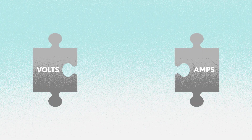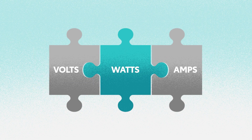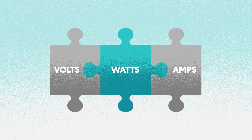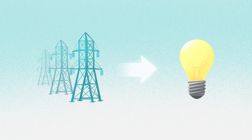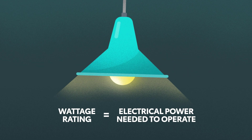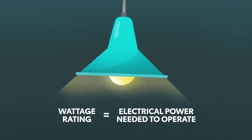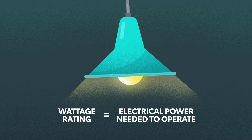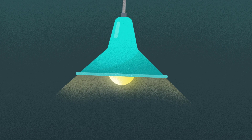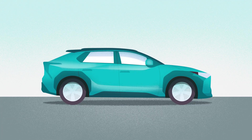Now, the third piece of the electricity puzzle is wattage, or watts. You've probably heard the term before, and in its simplest terms, it's just a measure of work — basically the amount of energy transferred in an amount of time: volts times amps. Think of a traditional light bulb. Its wattage rating is how much electrical power it needs to consume to operate, and the higher the watts, the brighter the light. This same principle applies to all electric products, whether light bulbs, microwaves, or electric vehicles.